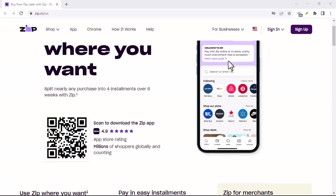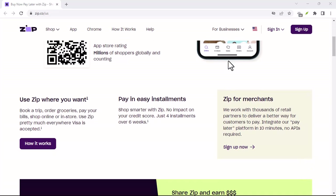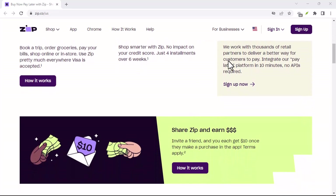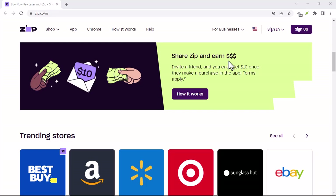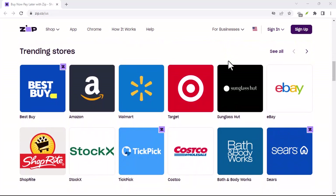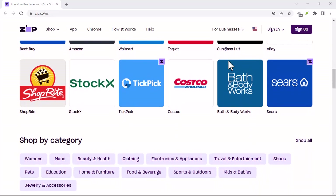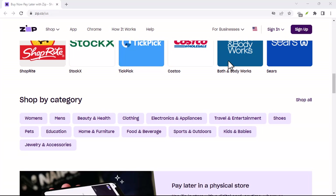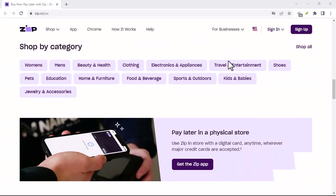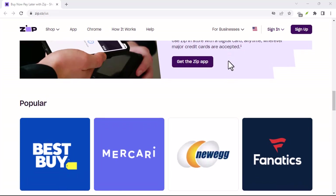Have you ever wanted to make a purchase but didn't have the funds? Or perhaps you've considered using a buy now, pay later BNPL service like ZipPay, but you're worried about the impact it might have on your credit score. In today's video, we're diving deep into the question: does ZipPay do a credit check? We'll explore how ZipPay's credit checks work, what factors they consider, and whether or not using ZipPay will affect your credit score.